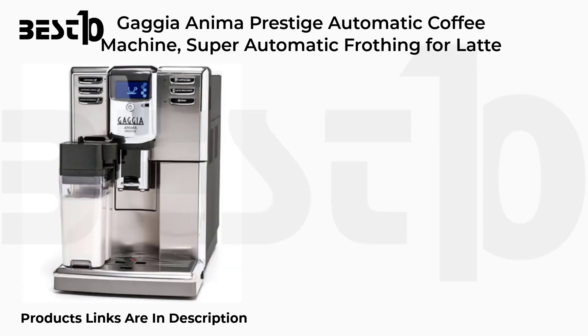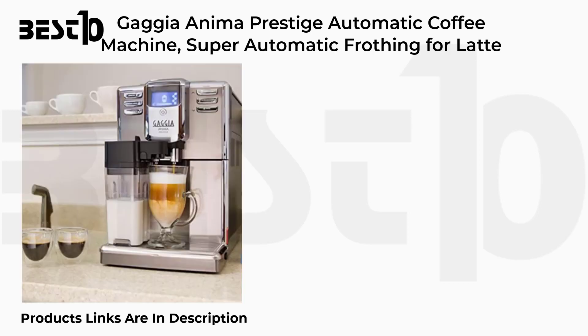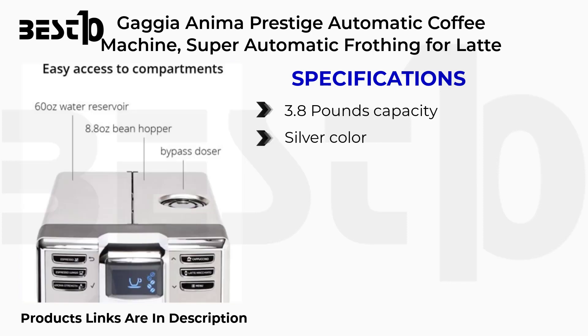Gaggia Anima Prestige Automatic Coffee Machine, Super Automatic Frothing for Latte. Specifications: 3.8lbs capacity, Silver color, Plastic material, Programmable.